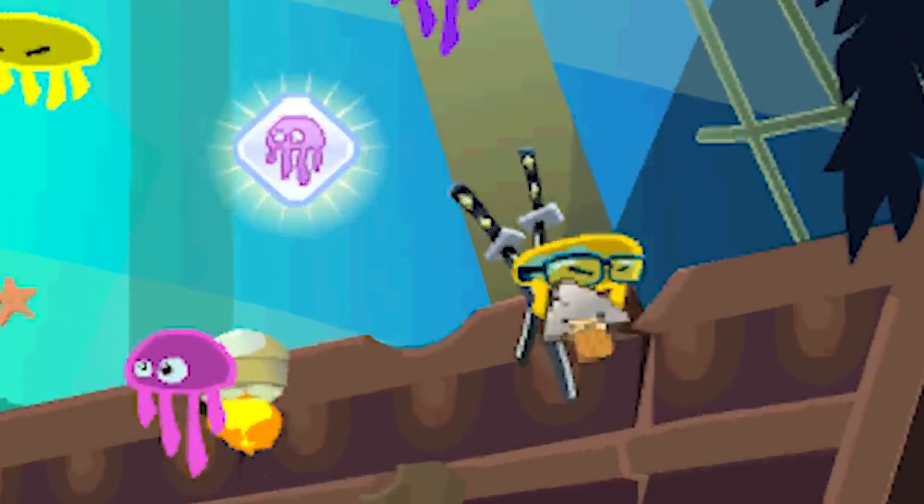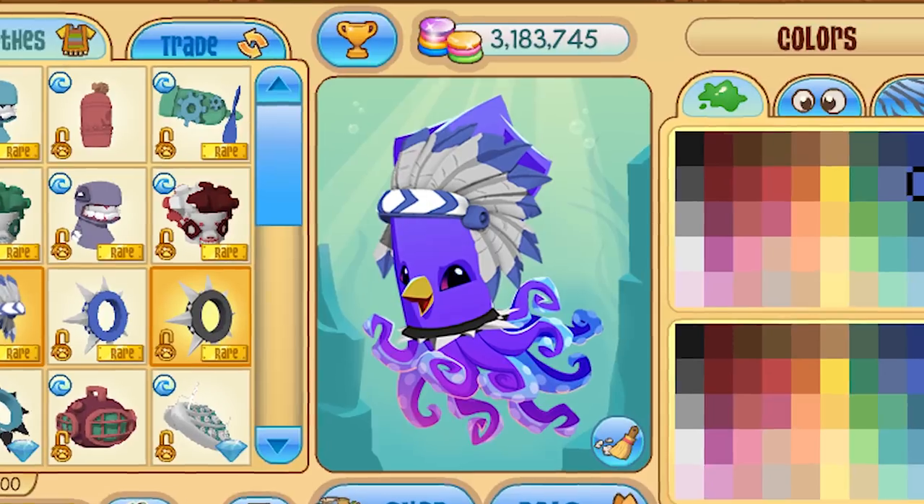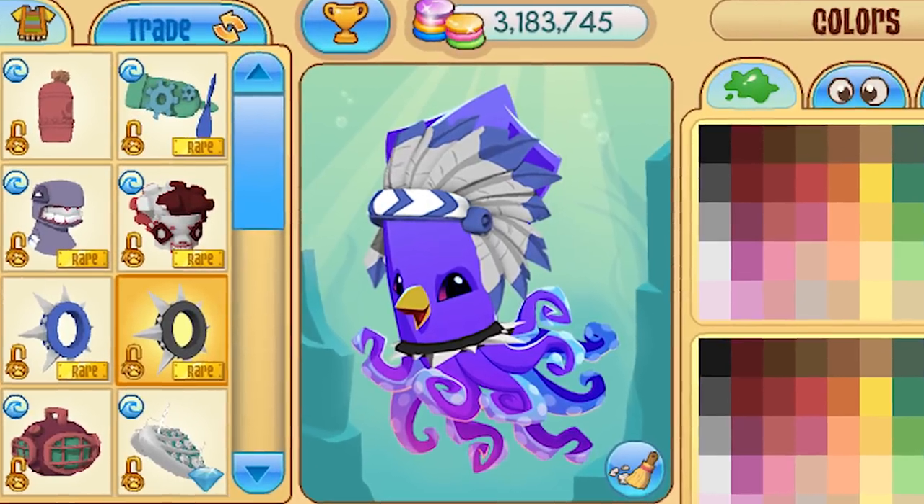You have to click it in just the right spot or it won't work. An underwater animal that can wear headdresses and spikes and fox hats and Cupid wings.